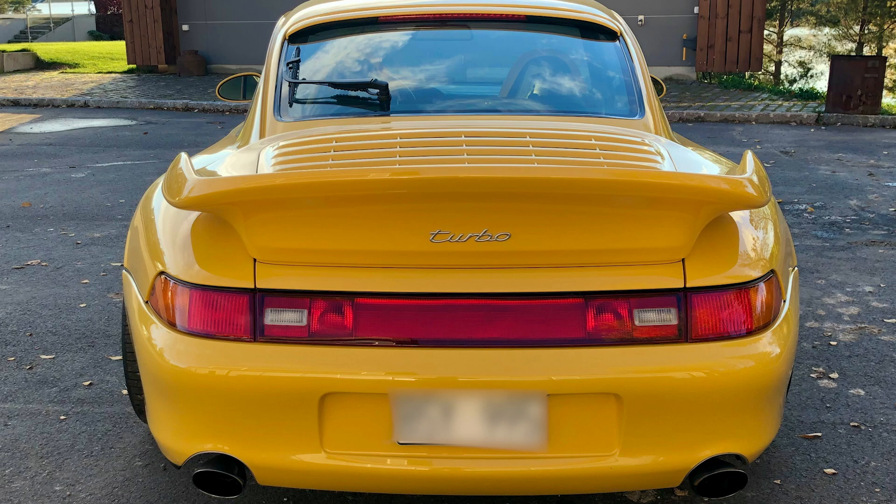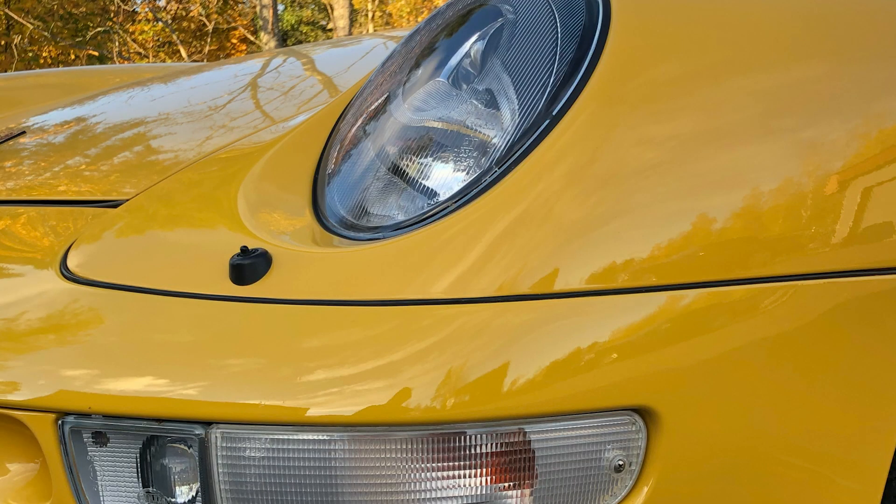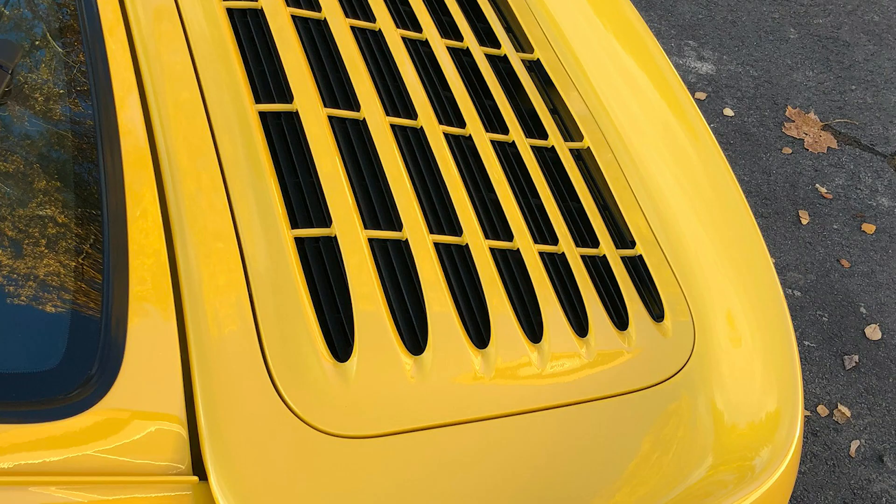They chose the name Speed Yellow for this spectacular car. We're looking at a 1997 993 Turbo, and this is not your ordinary car. In fact, this is one of only 11 or 12, according to factory records.